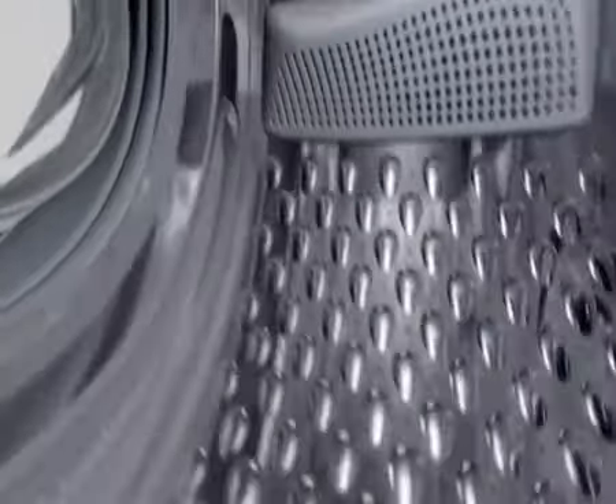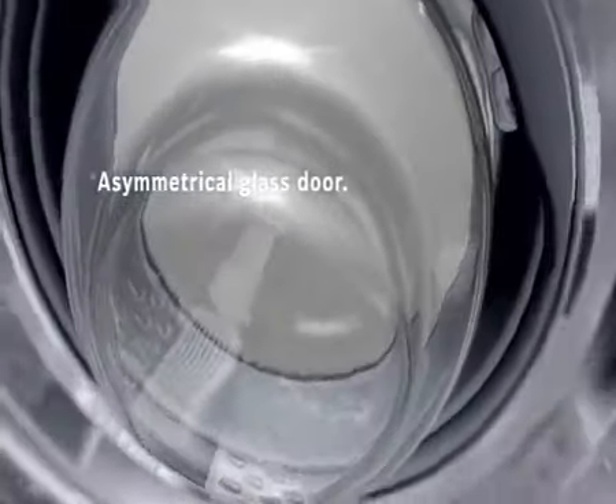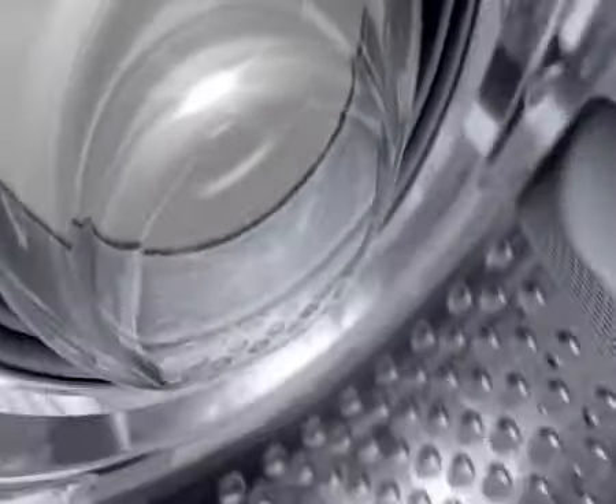The unique geometric design of the glass door moves laundry back to the middle of the drum, thereby optimizing the washing process.